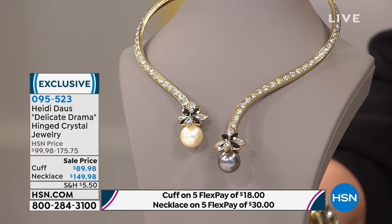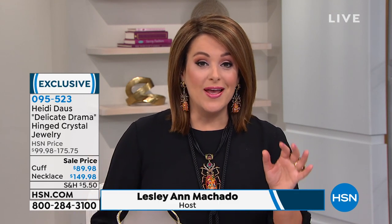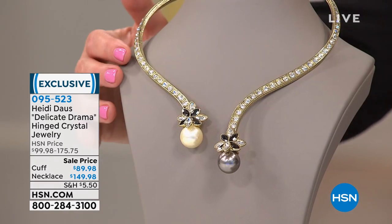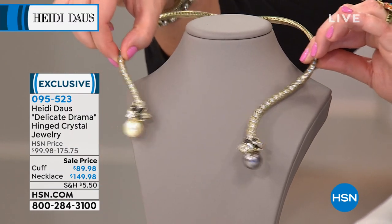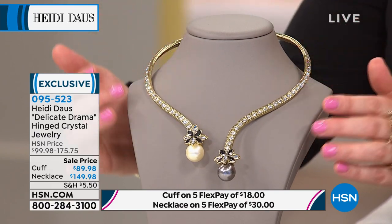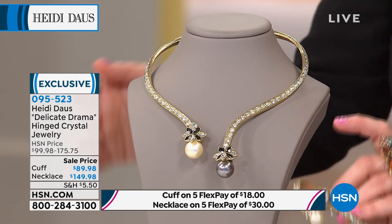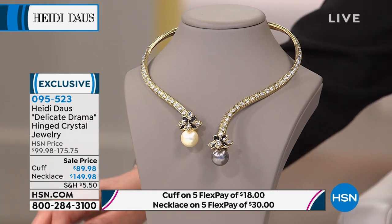We've got a lot of beautiful events coming up in spring, and all jewelry today is on five flex pay. Take a look at this beautiful, very elegant design. We're kicking off the show with a single strand collar-style necklace that is absolutely gorgeous — no clasp, no hooks, nothing to worry about. It simply opens up as a hinge bangle. You pop it around and it sits just slightly on the collar line. We've got matching pieces with a beautiful bracelet, a ring, and about 30 left in the matching earrings. This is called Delicate Drama.